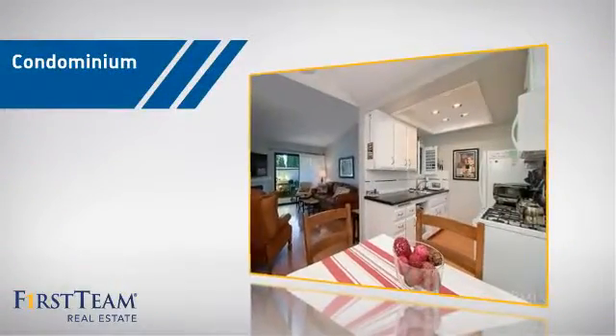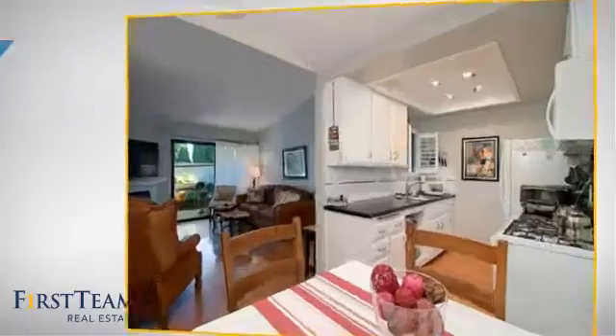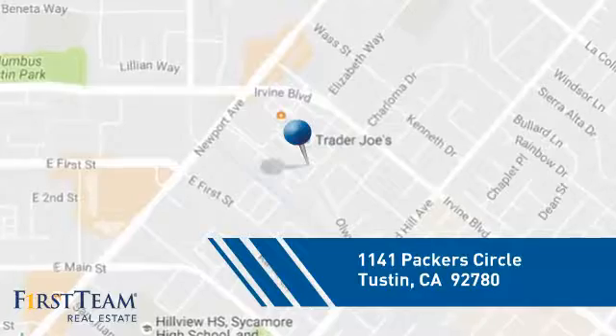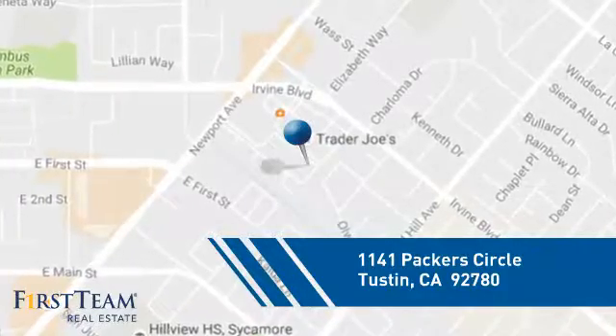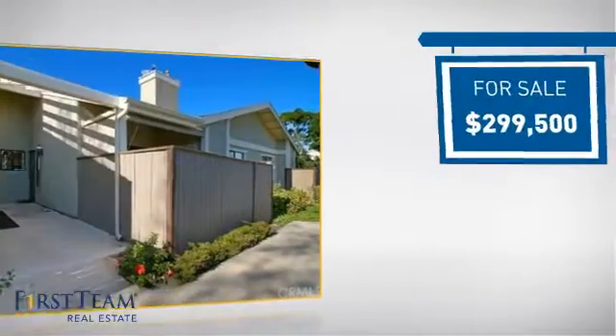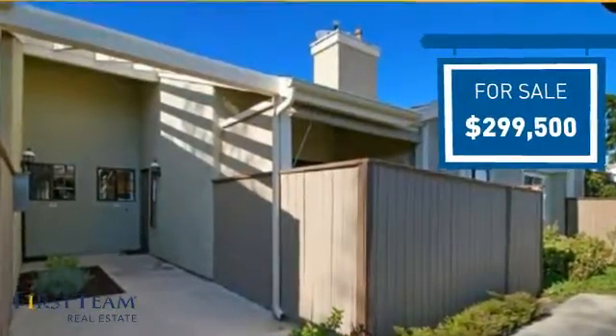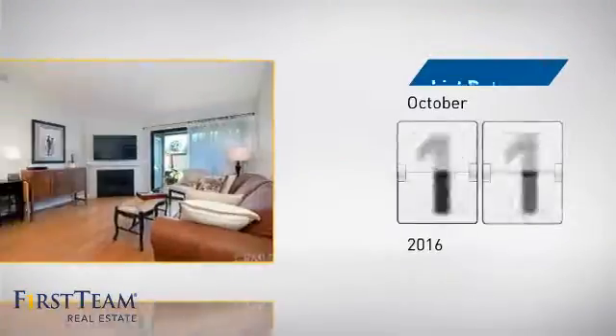This condominium is a great choice for those who want the privacy and easy maintenance of condo living, and it's located in this area. Currently listed at just under $300,000, it's been on the market since October.